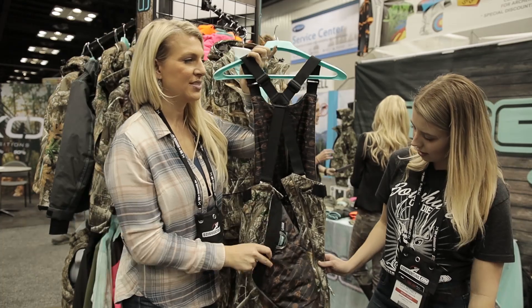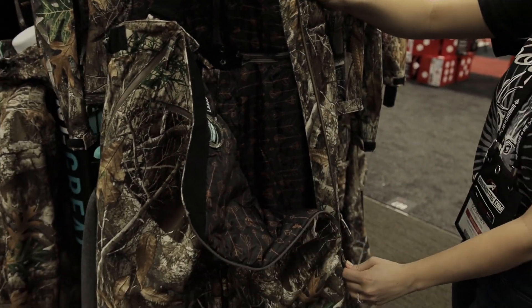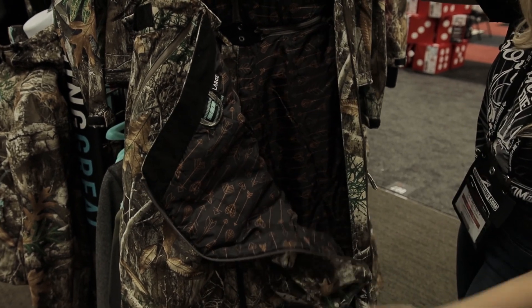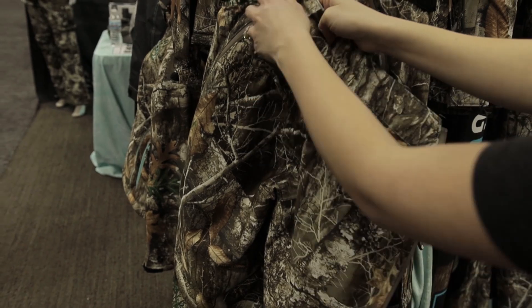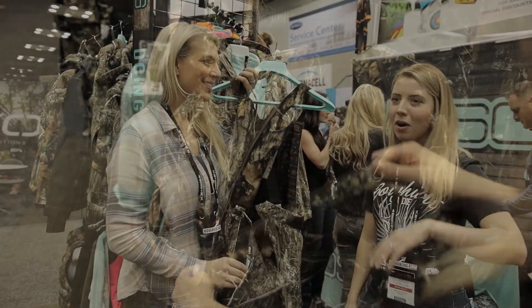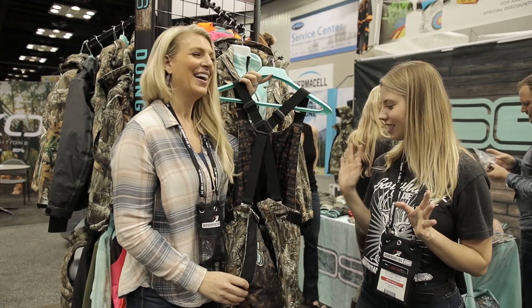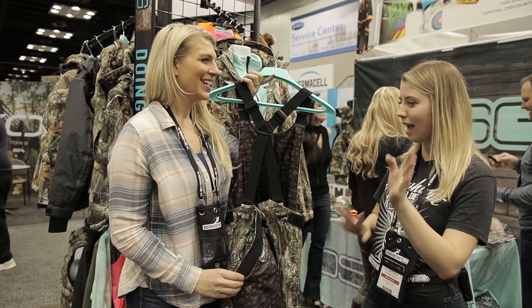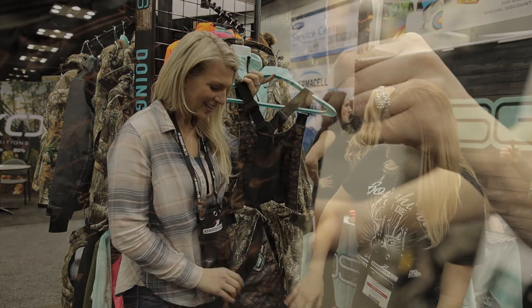The other really cool feature about this bib is it has our drop seat feature, so when nature calls and we're in the woods, we can take care of it. This is so nice — guys in the tree stand can just do whatever they want, but it's not fair for us girls, so it's nice that we can step out and go back to the cabin or wherever we need to go.